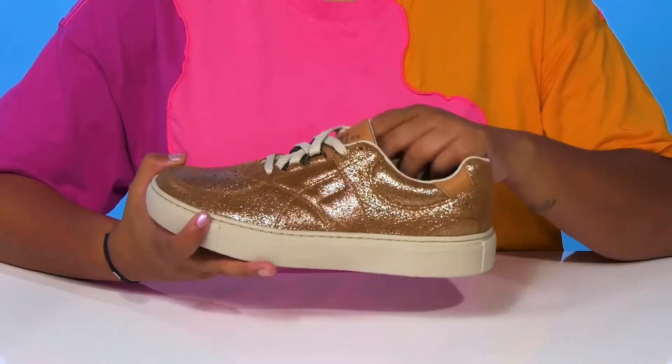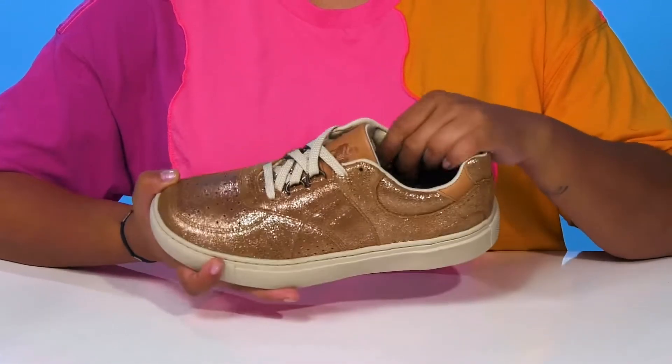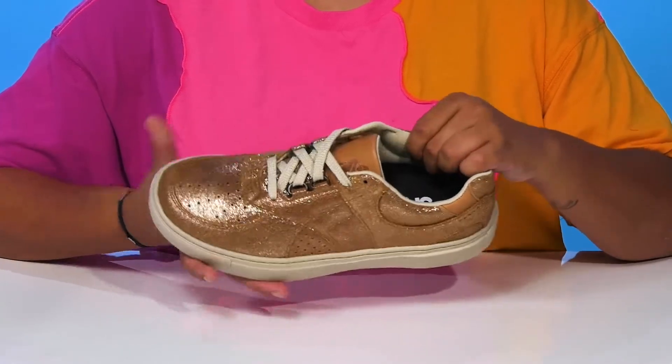You'll get some padding along that collar and tongue for a nice snug feel, and love the fact that inside is a breathable soft textile lining.